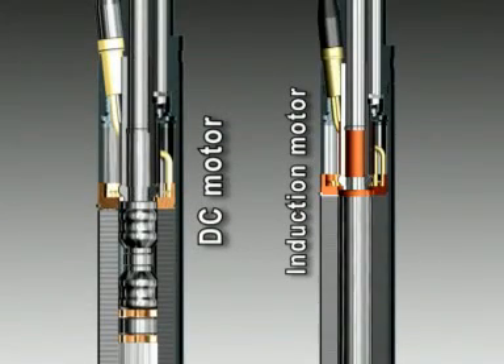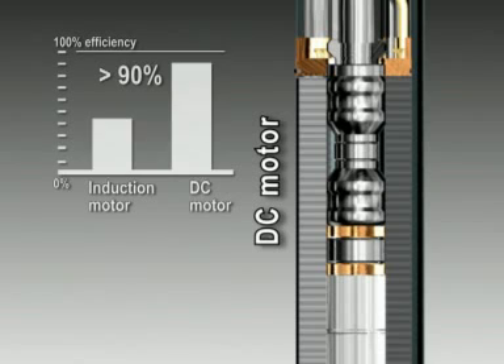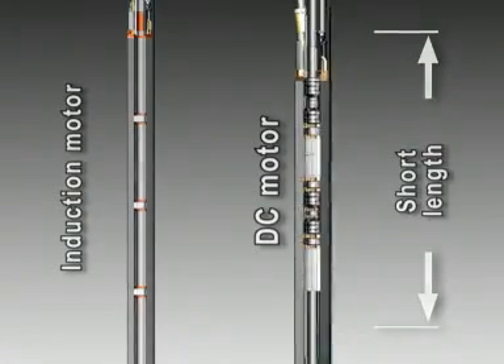The DC motor differs from induction motors by having higher efficiency and a higher power factor — efficiency of 90% — which saves electrical energy, reduces physical dimensions, and increases power and starting torque.